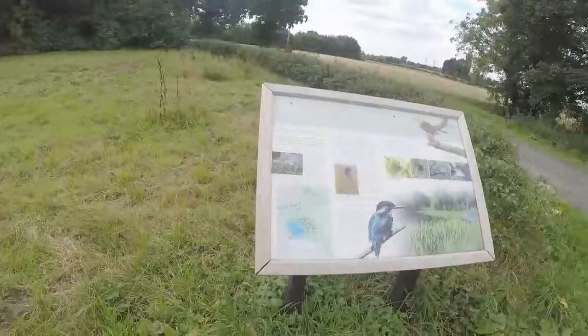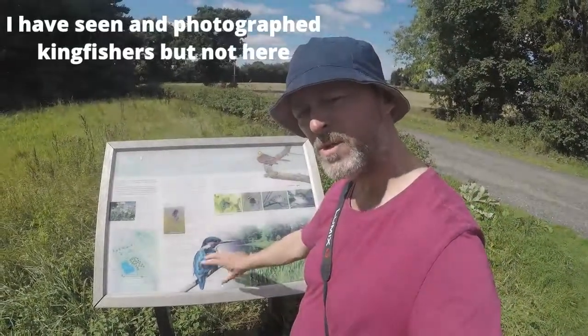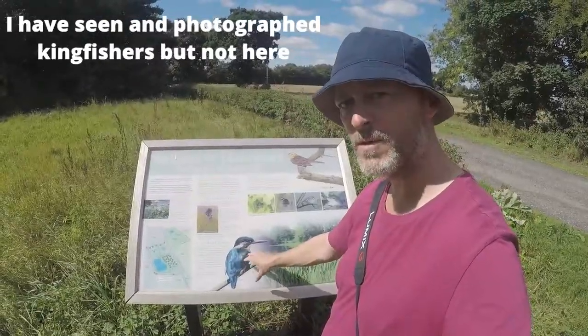This is the board here — I'll get a little bit closer so you can see exactly what's available to see. I've never seen the kingfisher, although we moved in 2003 and I've been told by the warden there was one here, so that's a shame. Hopefully they'll come back.